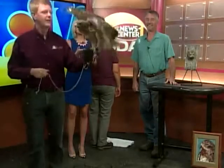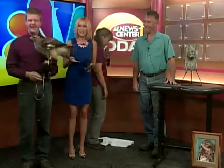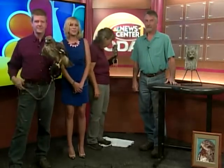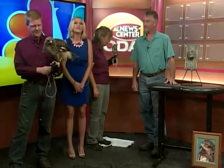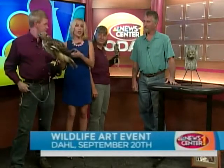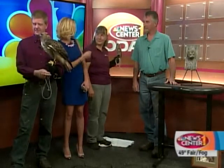Welcome back to NewsCenter 1 today. And surprise, we have live birds in the studio because coming up on the 20th of September, the Black Hills Raptor Center will be hosting an event — a very, very great event all about arts. I'm joined here by John, Maggie, and Jim. They're going to tell us all about this event, and we have these two unique visitors right here.